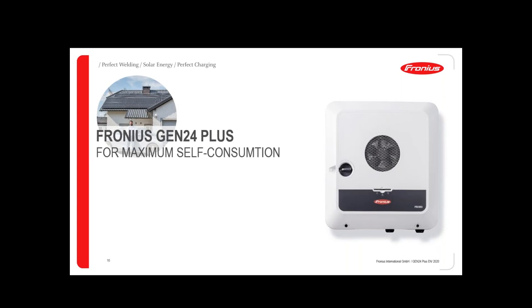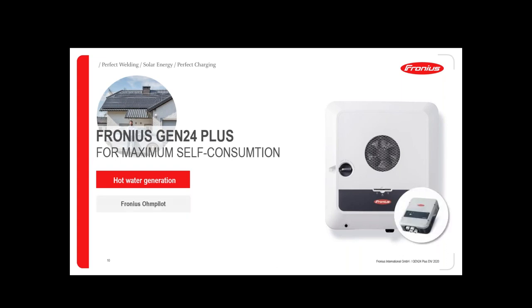The second step for maximum self-consumption is hot water generation. We have the Fronius Ohmpilot, which controls a heating rod in a boiler or hot water tank to produce hot water during daytime using only solar surplus energy — only the energy that would otherwise be fed into the grid. This is also an efficient storage solution, because you store energy in the hot water tank during the day. The bigger the tank, the more storage — potentially enough for a few days of hot water.